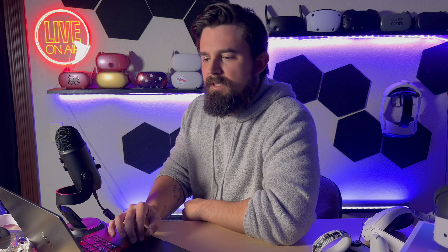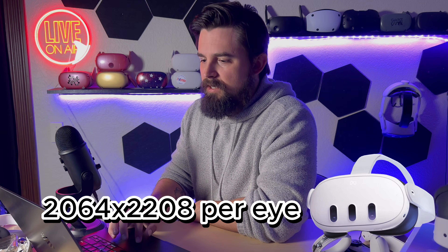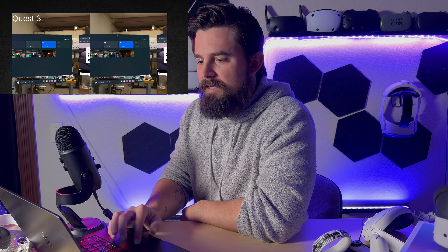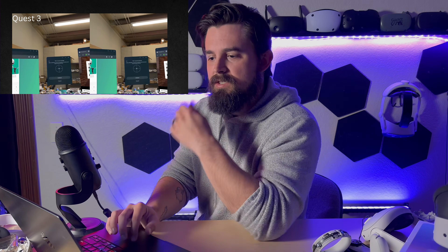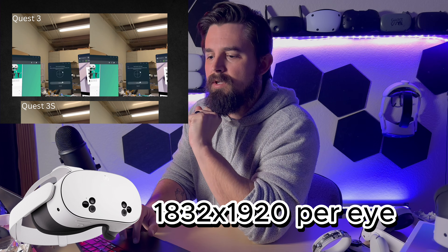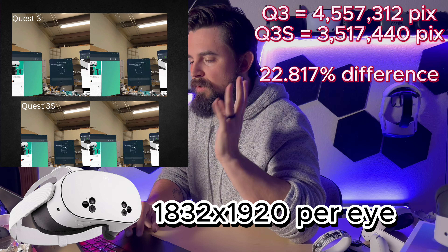So first up let's take a look at the resolution numbers. The Quest 3 has a resolution of 2064 by 2208 pixels per eye — this is a visual representation of exactly that, 2064 pixels by 2208 pixels, represented twice. And then the Quest 3S here has 1832 by 1920 pixels per eye, so it's roughly a 30% difference.